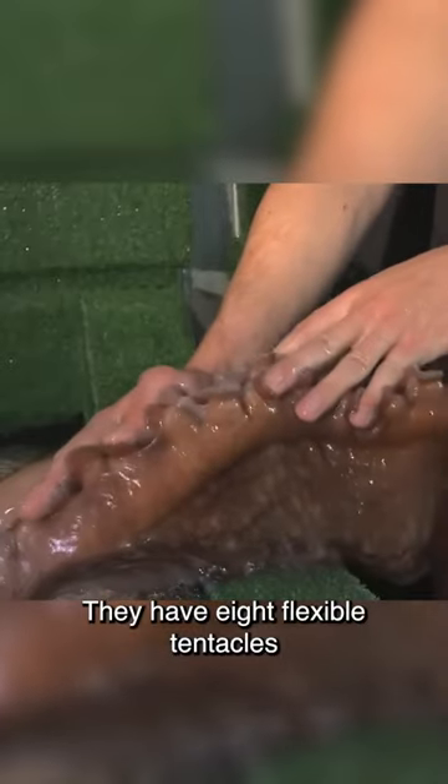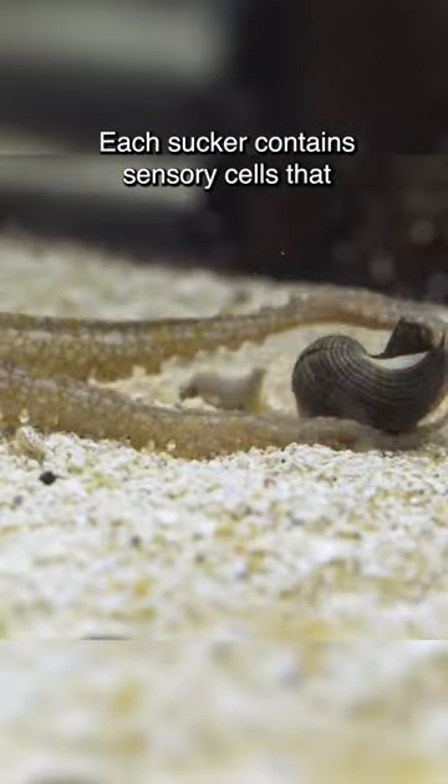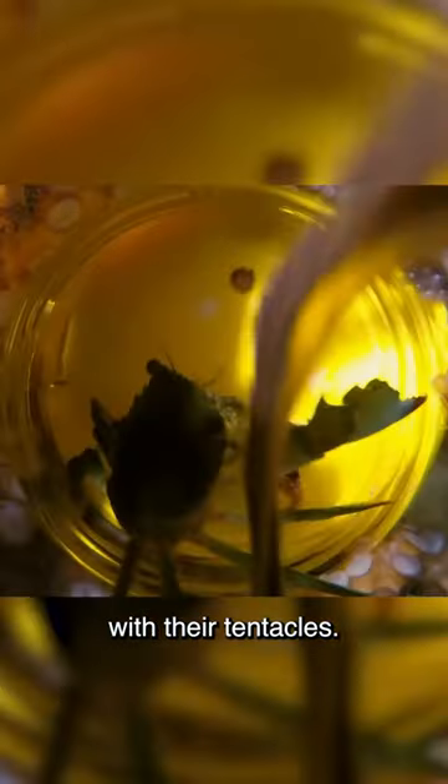They have eight flexible tentacles lined with suckers that they use for various purposes. Each sucker contains sensory cells that enable them to taste and touch. They can manipulate objects, catch prey, and even open jars or containers with their tentacles.